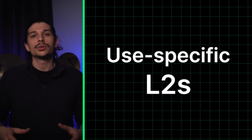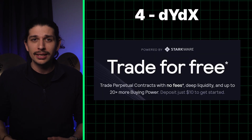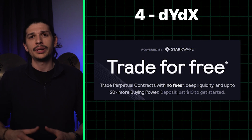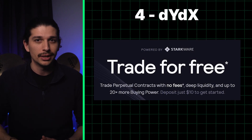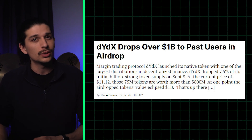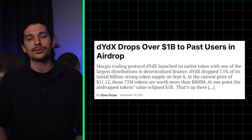Next, we come to a set of L2s that are a bit limited in what they can do, making them good for users who have a specific task in mind. DYDX is basically an app and an L2 in one — a place to perform margin trading. It's the third largest L2 and one of the top 30 applications on Ethereum. Until the ARB airdrop dropped last week, its airdrop was the largest in crypto history — early and active users received more than a billion dollars in DYDX tokens.